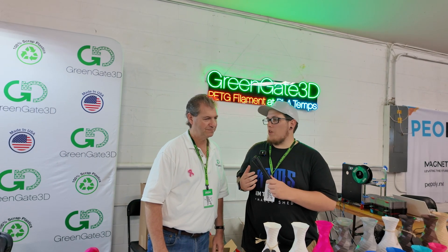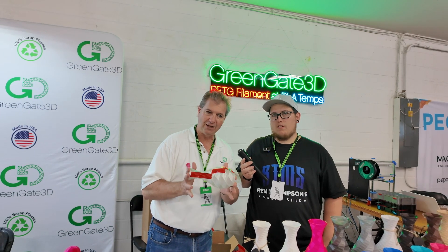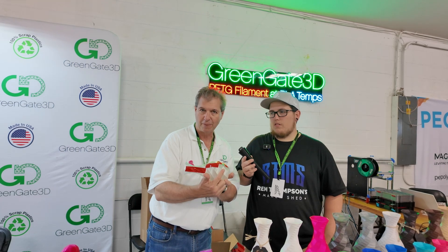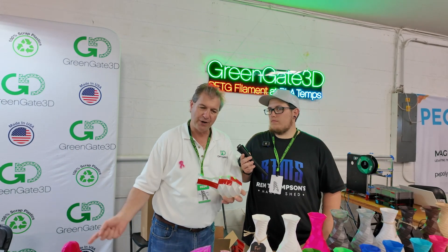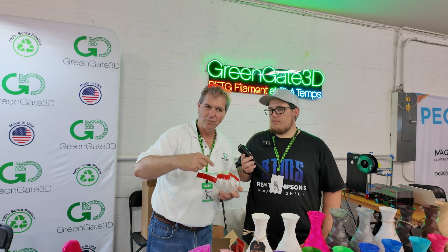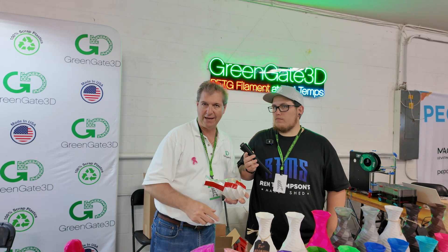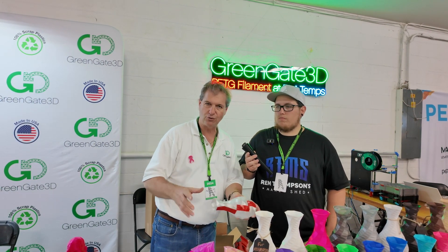Other than working a lot with recycled filament, which is fantastic, there's something else that's special about your PETG. Well, what we're happy about is you can use it as a drop-in for PLA. This material will print from 205 to 250°C. So you can take the current PLA you're using, take it out of your printer, put ours back in, heat the bed to 85 to 90, and hit play. It will work in PLA settings — no need to re-slice.